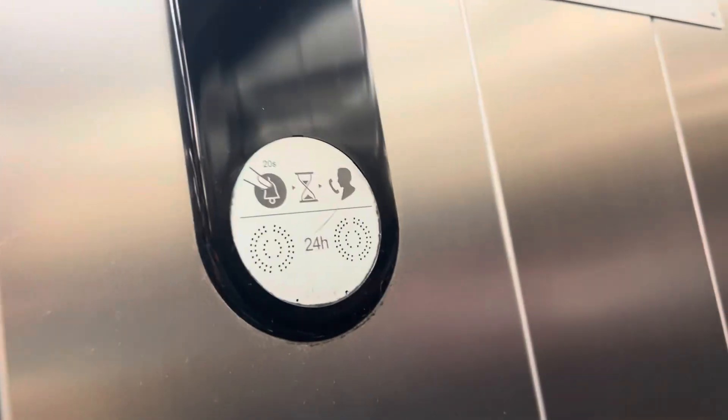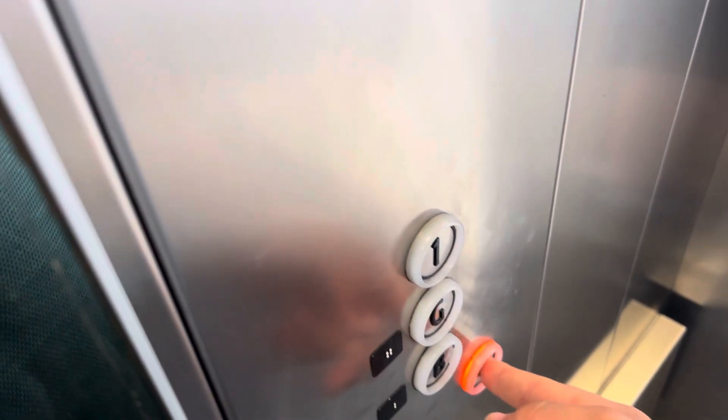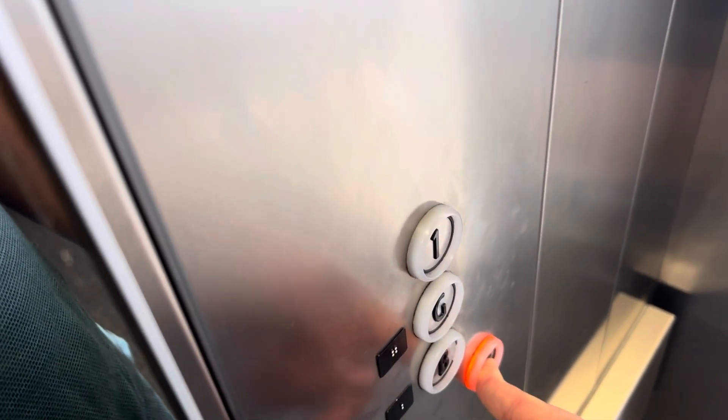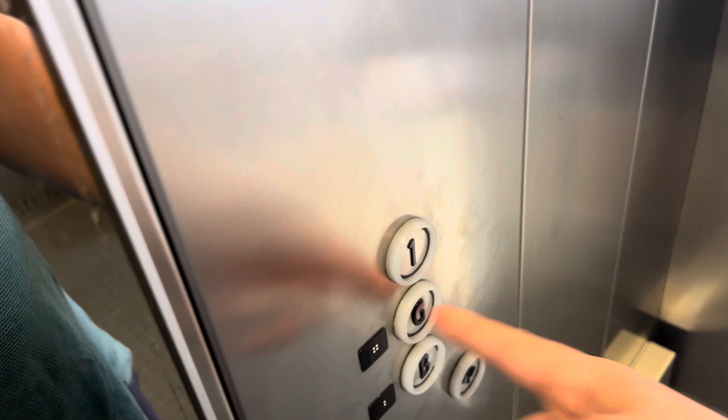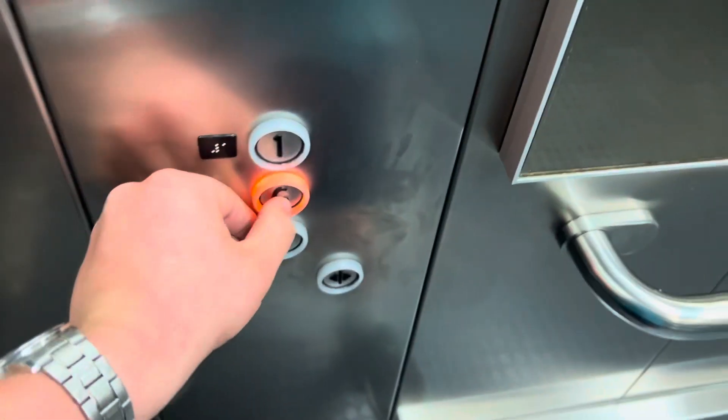It's all right, just like a baby. Here we are at one. Going down. No door closed button, which is disappointing. Ground.